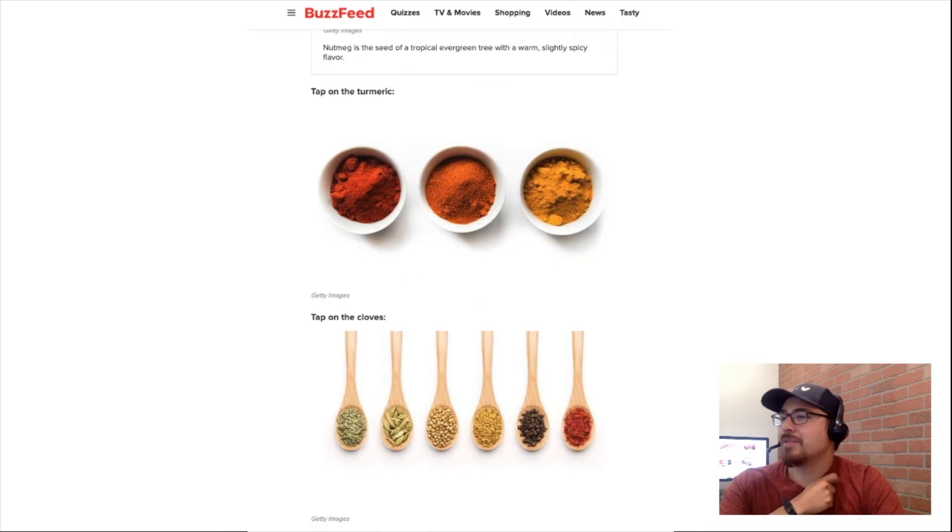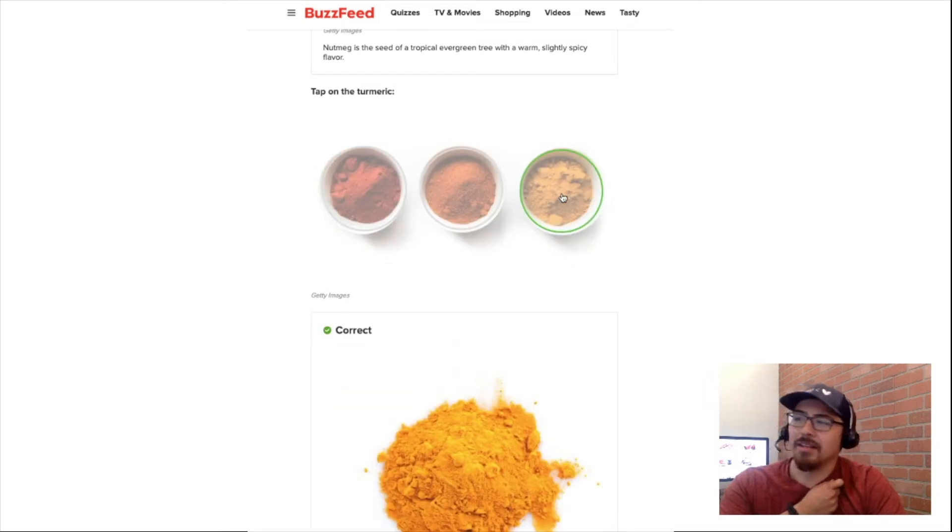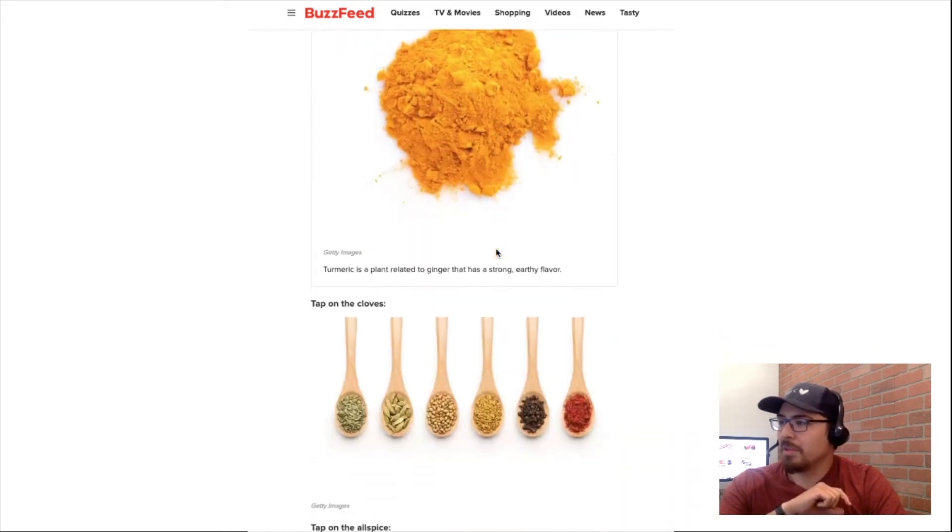Tap on turmeric. Oh, I know what that is. It's this one right here, and the only reason I know it's that one is because I use it and it's very yellow — yellow-orange in color.